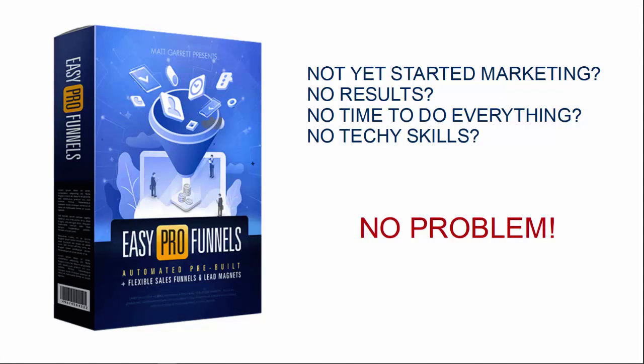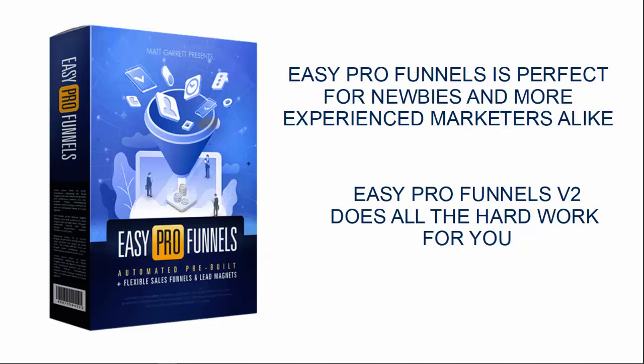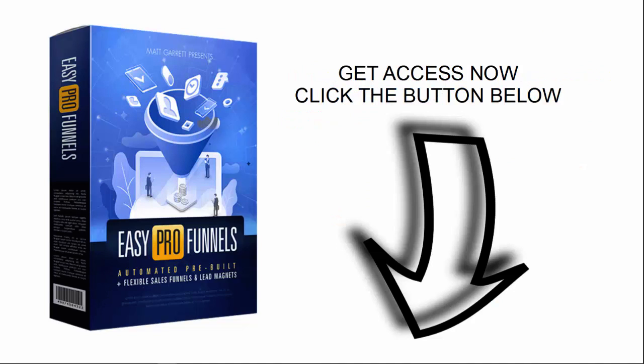Have you not yet started affiliate marketing? Or perhaps you've tried but you're just getting no results? Or you're finding there's no time to do everything needed, or you just haven't got the technical skills? Well, that is no problem. Easy Pro Funnels Version 2 is simply the easiest and fastest way to create landing pages and promote affiliate products. It comes with done-for-you affiliate campaign funnels and is perfect for newbies and more experienced marketers alike — it does all the hard work for you.